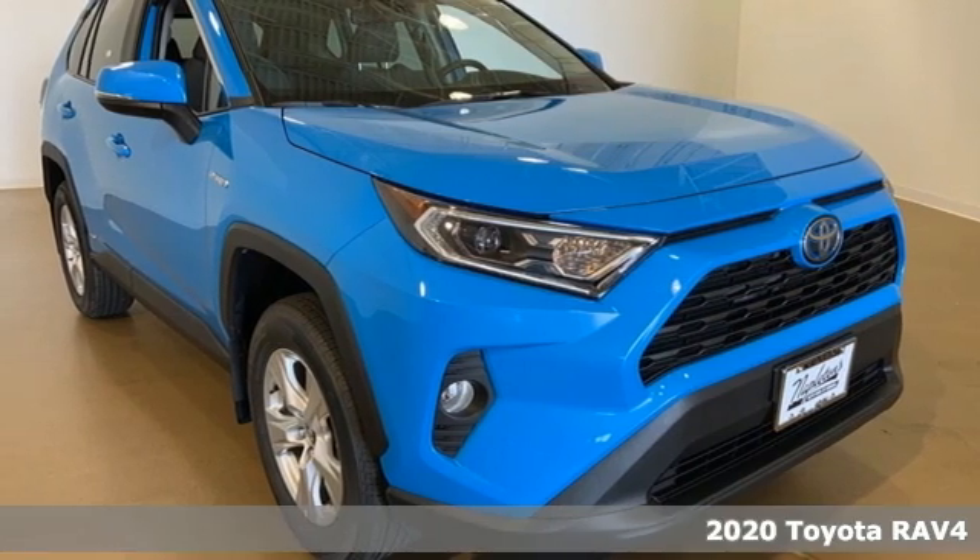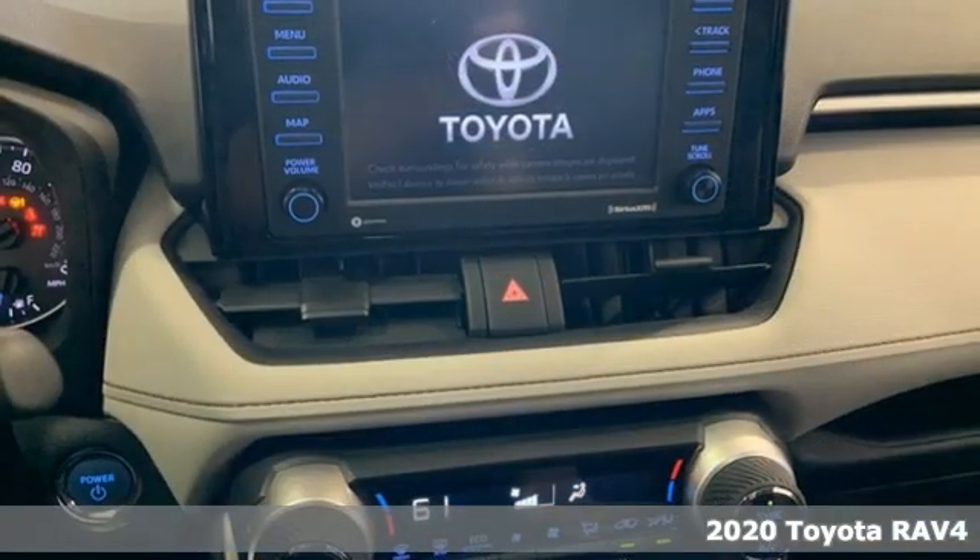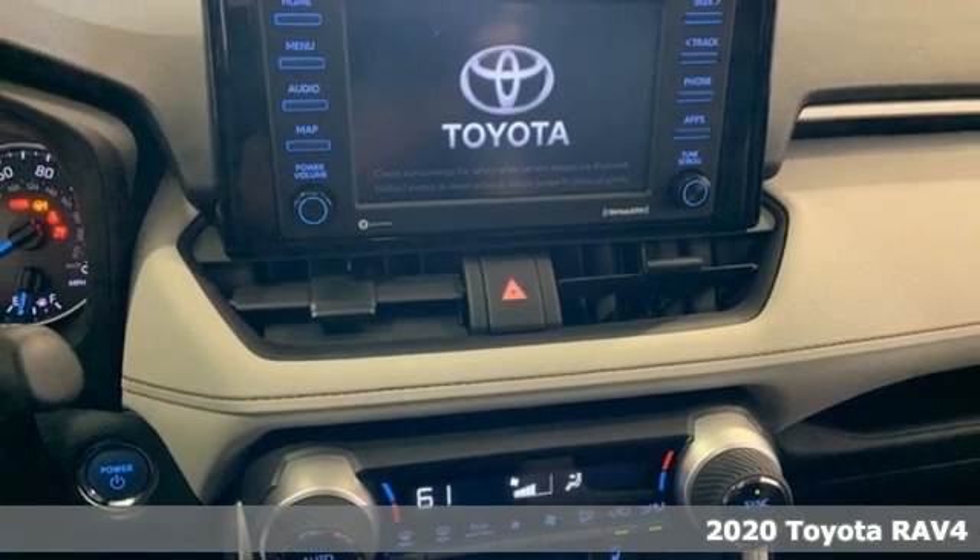It's a new 2020 Toyota RAV4. Feed your adventurous nature in this stylish and smart SUV.